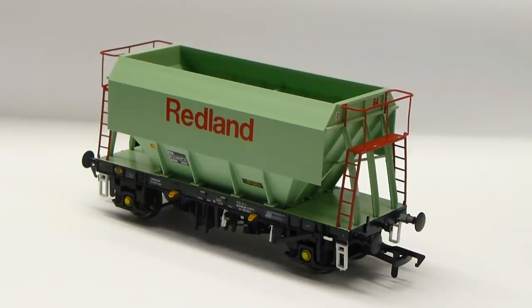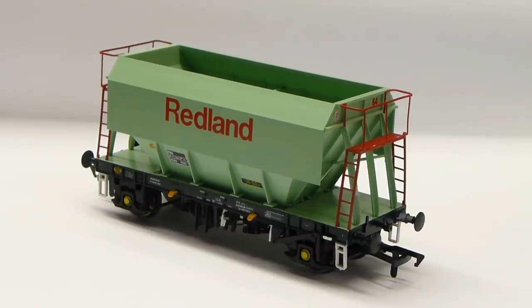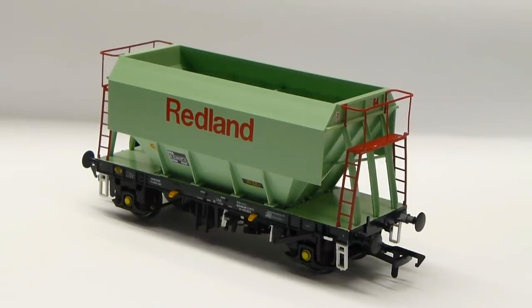The variety of traction that pulled them can be very extensive, including class 20s, 25s, 31s, 37s, 45s, 47s, 56s, 58s, 60s, 66s and even 73s. That's really quite a selection and opens this wagon up to a lot of layouts out there, because most people watching who model the era from the 80s onwards will have at least one of those classes of loco with which to tag some of these hoppers behind.